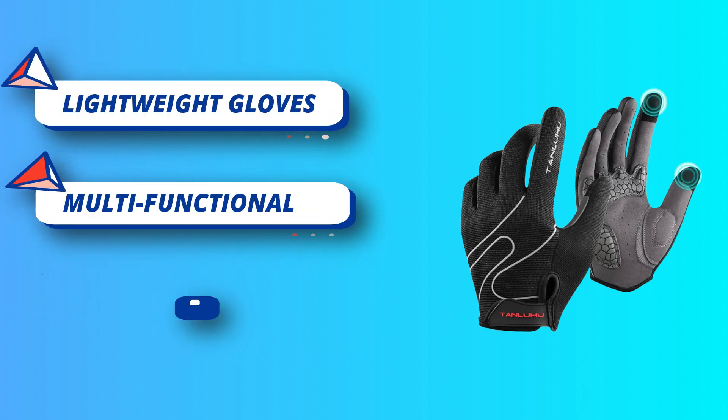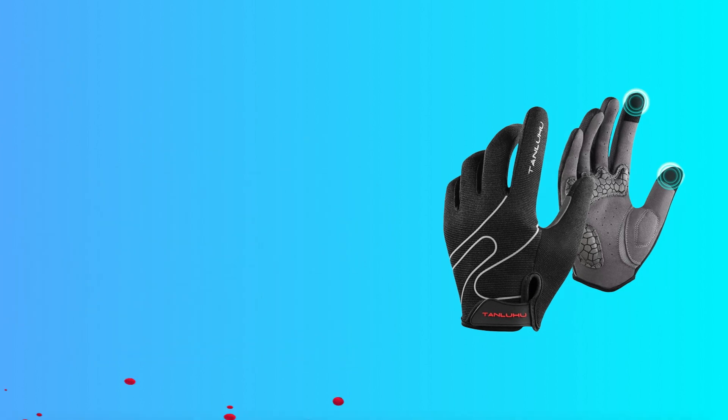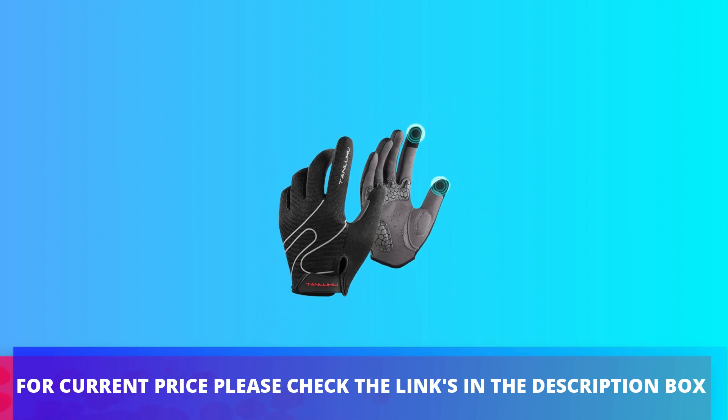Advanced concepts into the design, the whole quality control. For current price please check the links in the description box.